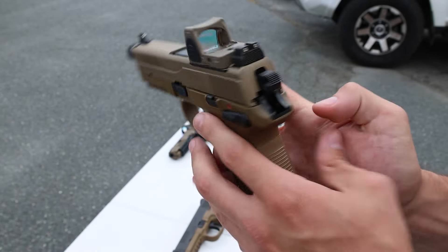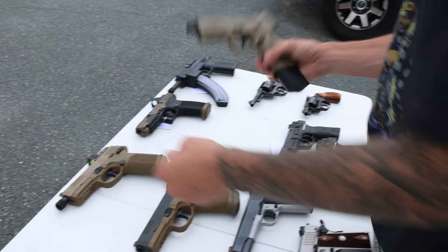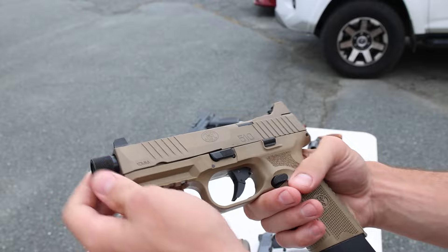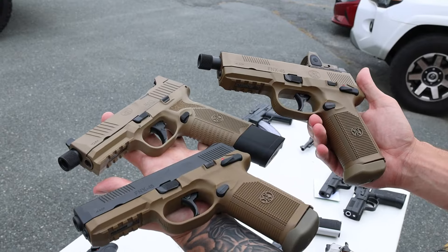We've got an FNX 45 Tactical with a threaded barrel — it has the original soft case and extra mags, and it does come with a Trijicon RMR in matching FDE, which is really cool. This thing just looks sick, it's in excellent condition. To round it off with the FNs, we've got another FDE FN 510 Tactical: optic ready, threaded barrel, suppressor-height sights, like new — FDE 10 millimeter, good setup.